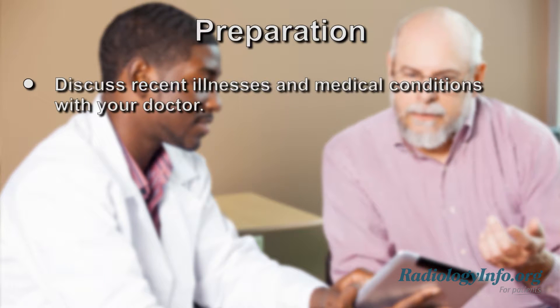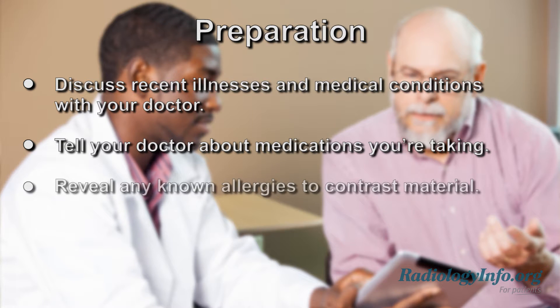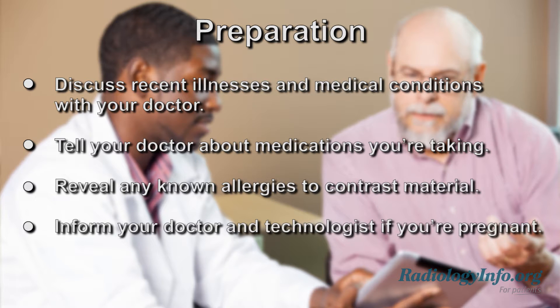If you're scheduled for a chest CT, there are several things you can do to prepare. First, discuss any recent illness and medical conditions with your doctor. Tell your doctor about all the medications you're currently taking and whether you have any allergies. If you have a known allergy to contrast material, your doctor may prescribe medication to reduce the risk of an allergic reaction. Also, be sure to inform your doctor and the CT technologist if there is any possibility you might be pregnant.